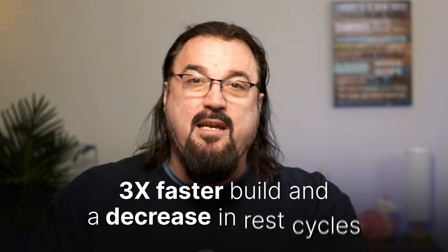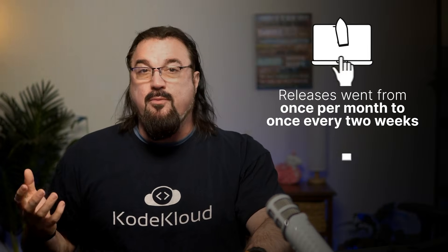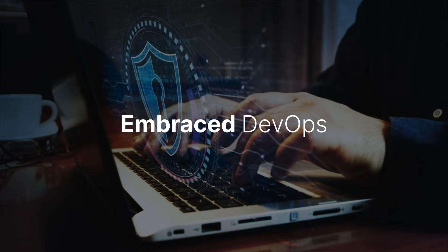This allowed Verizon to quickly resolve issues and maintain optimal performance across their massive network. The result was a 3x increase in faster builds, releases going from once per month to once every two weeks, and a 50% cut in issues. Remember that secret ingredient I mentioned? It's DevSecOps.